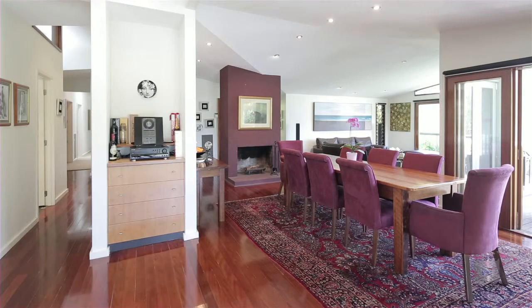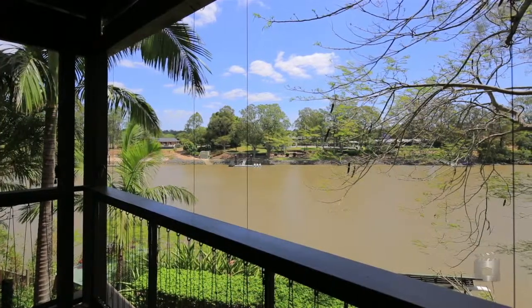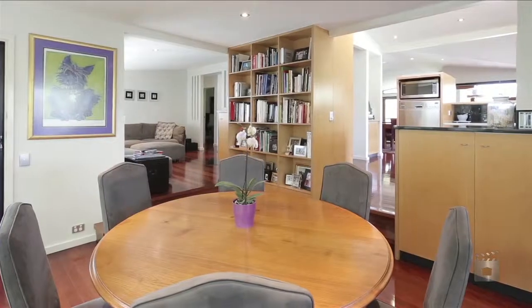The spacious floorplan offers formal and casual living areas, whilst high ceilings and the extensive use of glass promotes light and vibrant views from almost anywhere within.